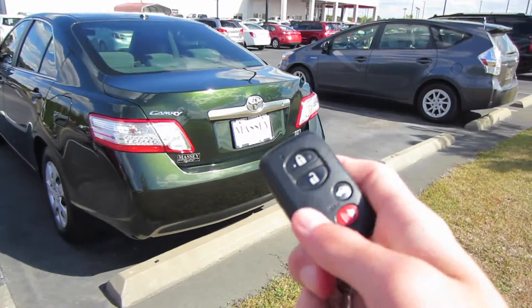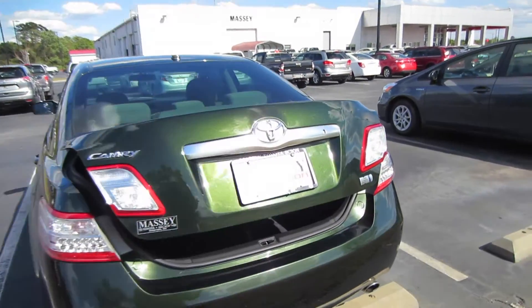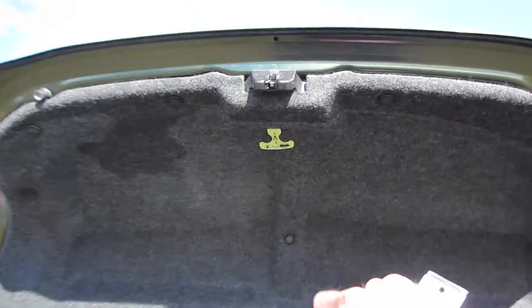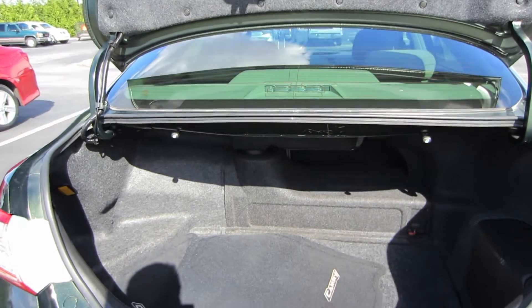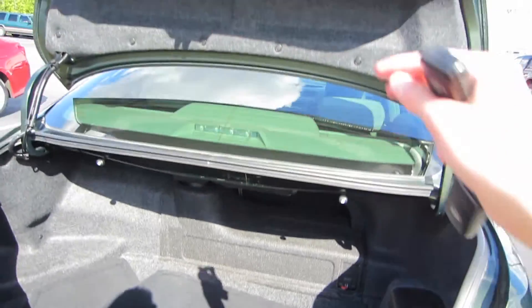Let's go ahead and check out the cargo area. Coming around back, you can press and hold your trunk button — there's also a button underneath your Toyota logo to pop the trunk. You have a nice lighted trunk lid emergency release right there. Your hybrid batteries do intrude a little bit, but you still have plenty of room. You still get your spare tire and jack underneath your cargo floor, with your front floor mats right there. Plenty of room and your seats do still fold 60-40.